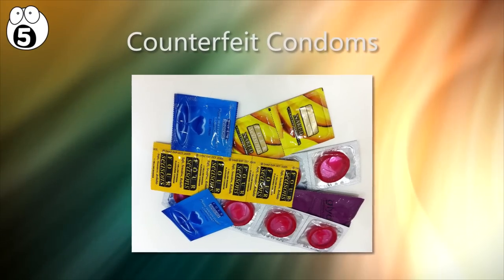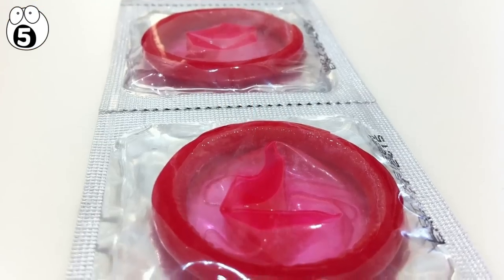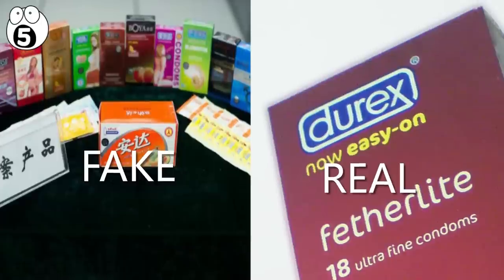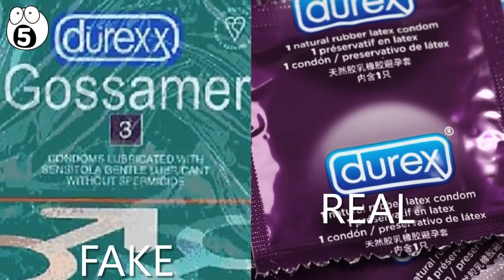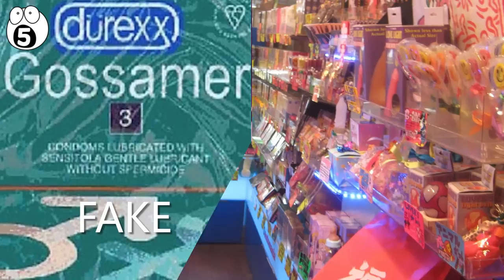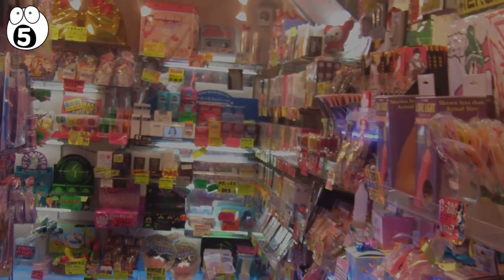Number 5: counterfeit condoms. If it sounds like they're just making counterfeits of everything these days, they are — including counterfeit condoms. If you want to avoid getting screwed by these fakes, look out for poor printing quality on the boxes and sometimes the foil wrapper. Names may be misspelled, like 'Dur-X' with two X's. In general, remember it's best to buy condoms from reputable retailers, rather than online or at a kiosk.